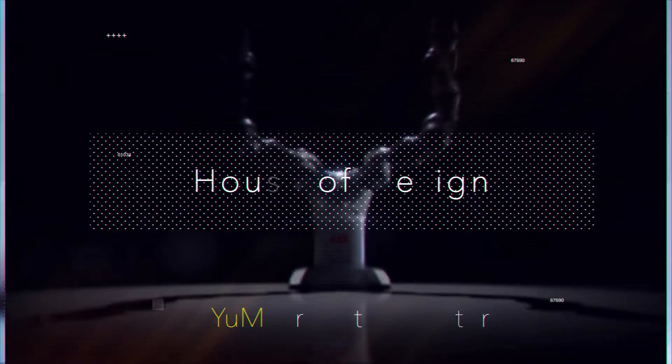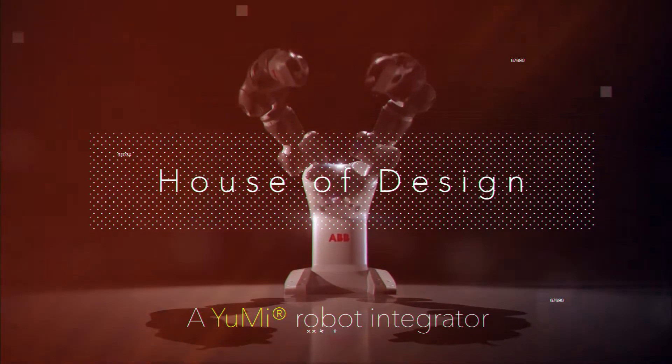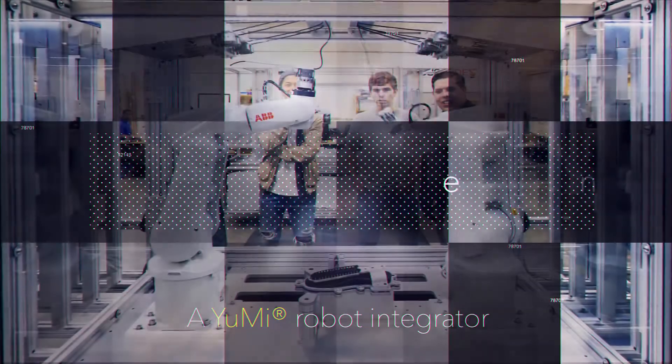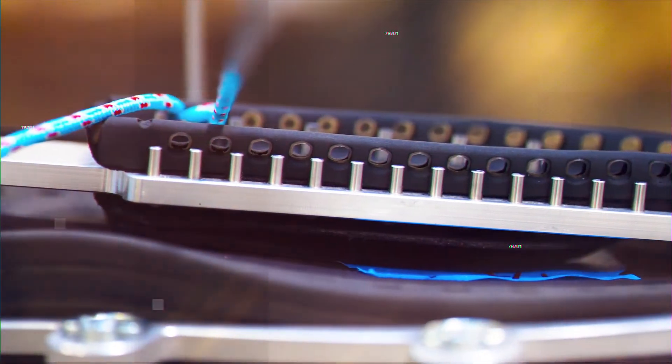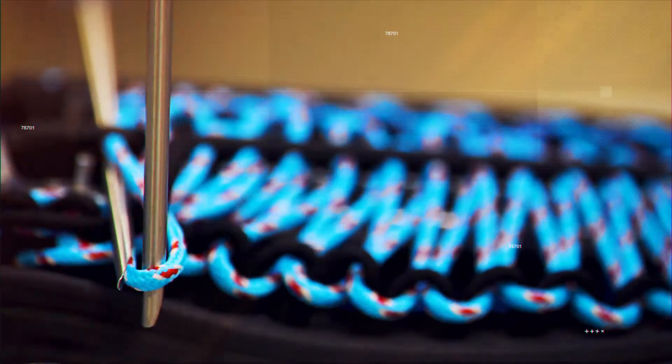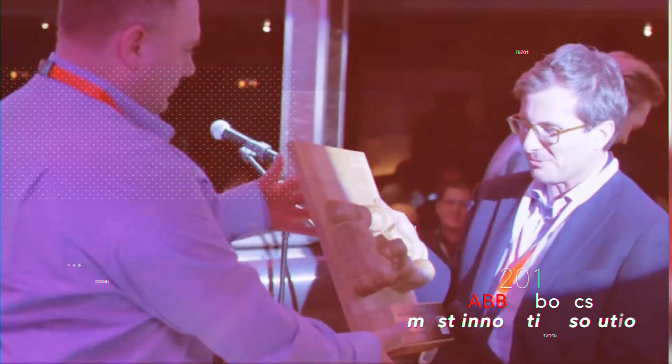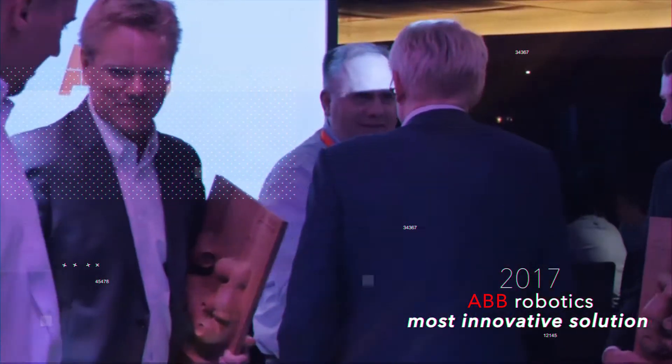At House of Design, we are here to integrate your production process with UMI, a complete automated solution between manual assembly and automation. With over 30 years of experience in developing state-of-the-art automated manufacturing processes, House of Design was recognized by ABB Robotics as 2017's most innovative solution.